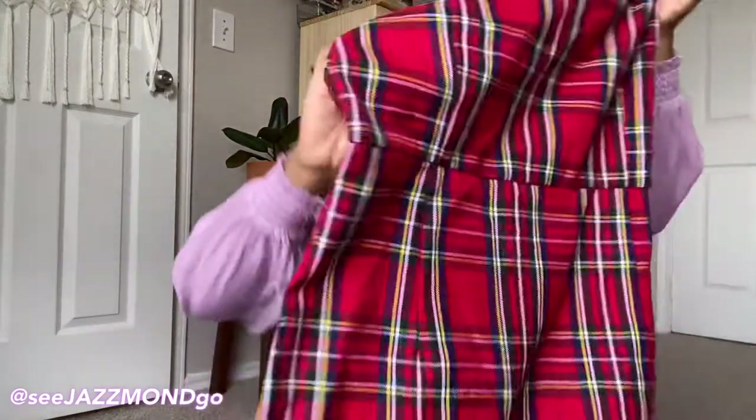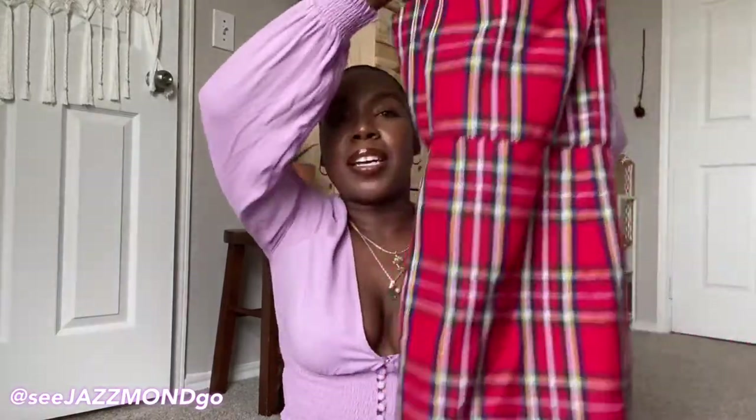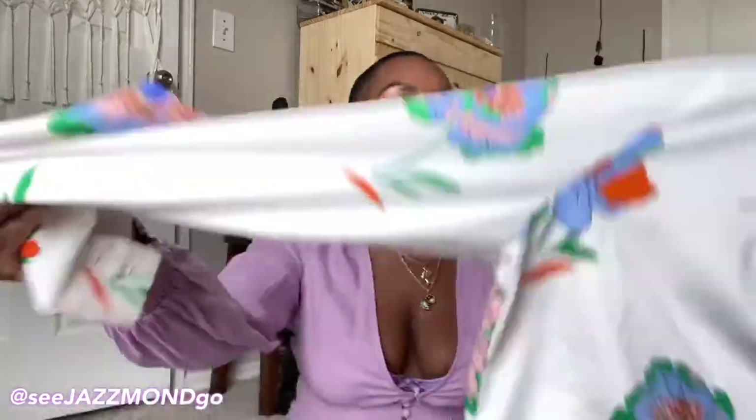I picked up something similar — another mini dress but in plaid. This one is a little big, it's a large, but I'm racking up DIY projects and this is going to be one of them. I feel like if I could just take it in at the waist just a little bit, I'll be good.